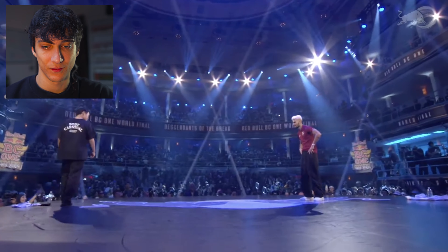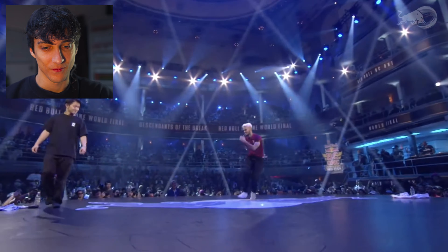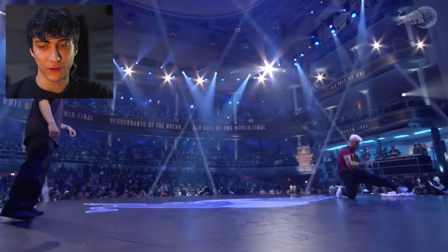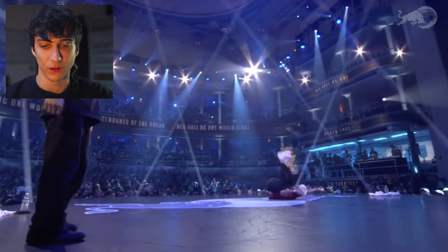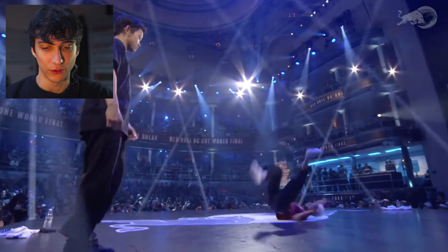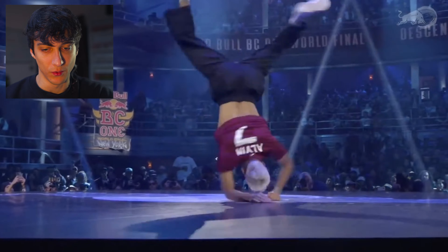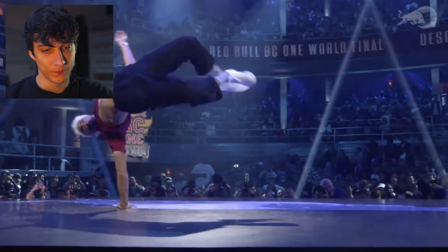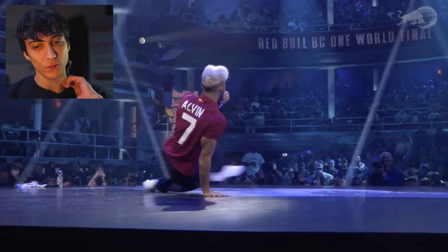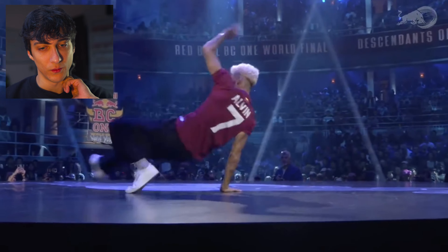He looks very relaxed, taking his time. He has a good stage presence. Direction changes a little bit. Tap mill, flares, air flare to elbow, elbow tracks. Nice, clean, very clean. Changing levels a lot, freeze, sharp and clean.